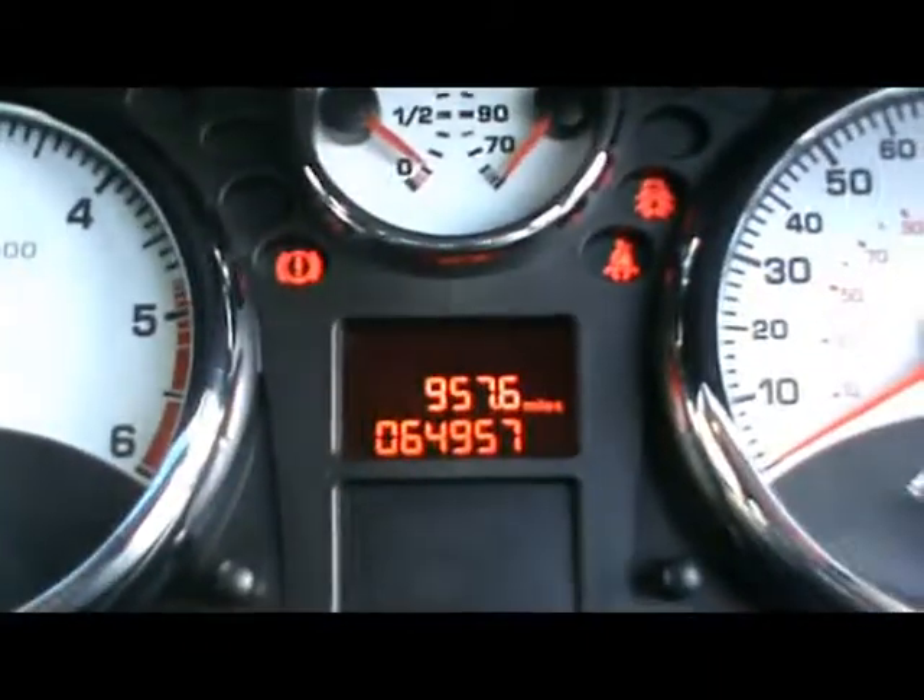On the front here we've got stalk controls for the audio system, which is radio and CD player. We've got air conditioning as well. The onboard computer up top there shows distance to empty, average fuel consumption and average speed. Just so you can see, the car's covered 64,000 miles.